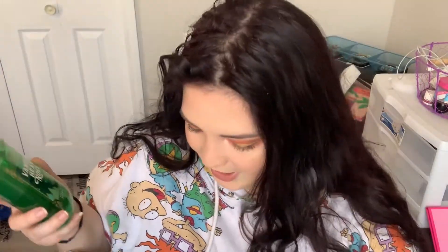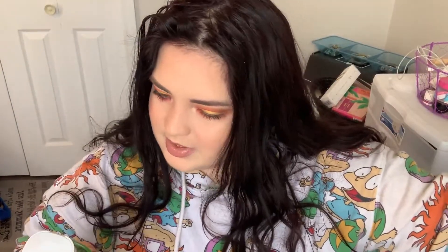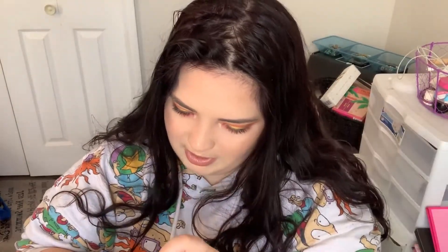My favorite scent of all time is Vanilla Bean Noel, and I bought everything in that scent except the candle. This one is the Shower Gel. They have fragrance notes on them — this one says fragrance notes: fresh vanilla bean, sugar cookies, whipped cream, snow-kissed musk. Deliciousness is what this is. I love the way this smells so, so much.